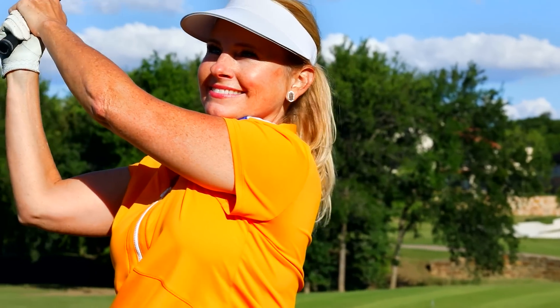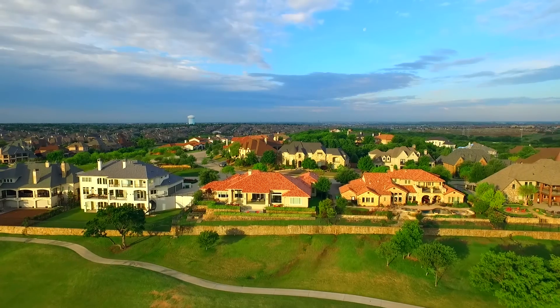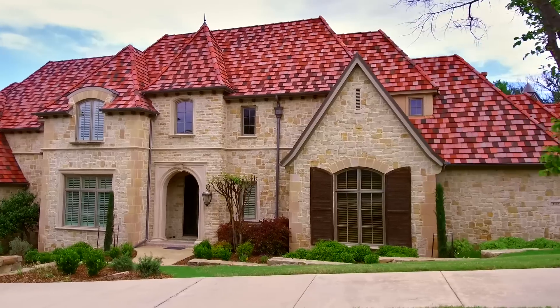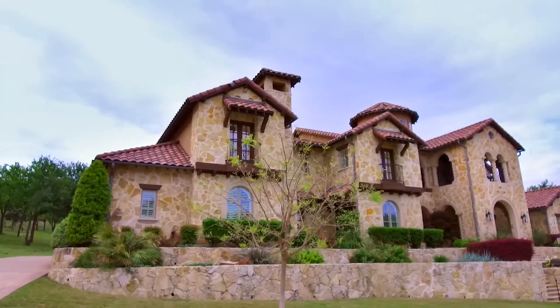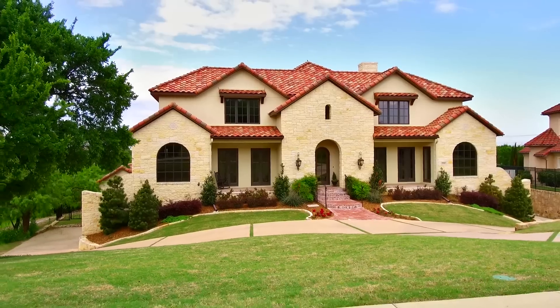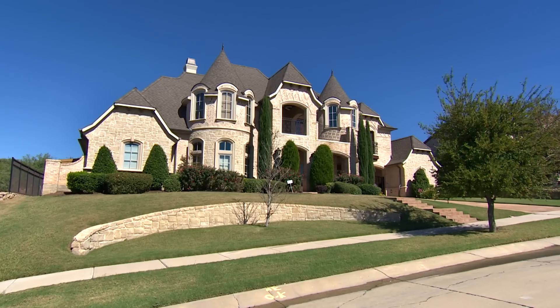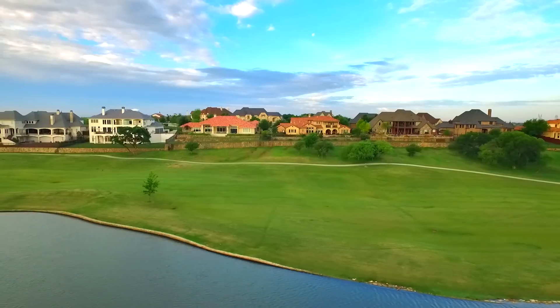This private luxury neighborhood includes some of the most beautifully designed homes in North Dallas, with styles that include Mediterranean, Spanish Hacienda, Italian Country, English Tudor, French Country, and French Norman inspirations.